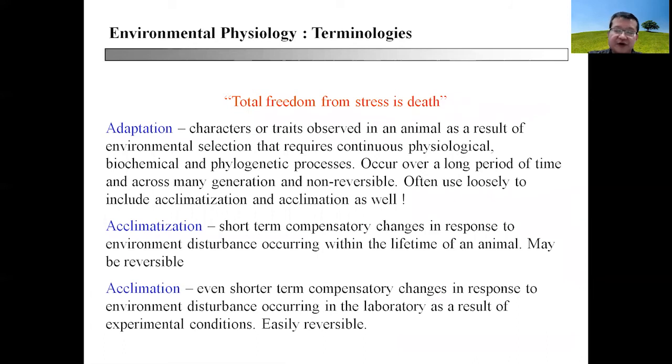Before we move on, we need to understand the terminologies of environmental physiology. We must remember that total freedom from stress is death, so organisms will always have a way to deal with distress. There are three strategies and hence three terminologies: adaptation, acclimatization, and acclimation. These three terms carry different connotations in terms of time, response, and magnitude of response.